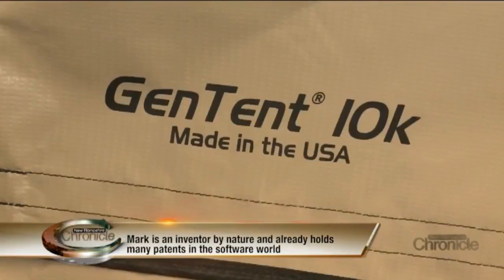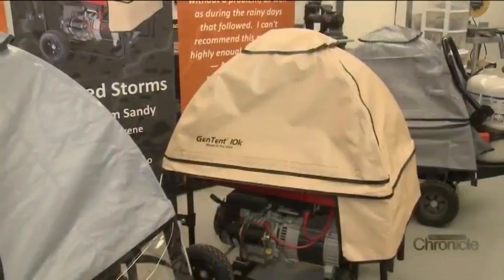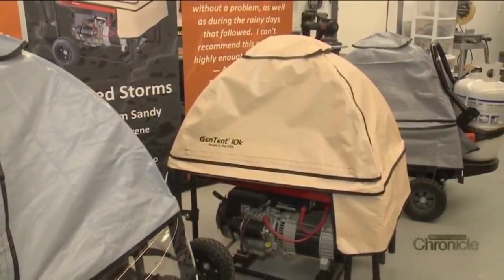And Mark says future plans include continuing to grow and evolve. My thought, coming from more of a PC background, is that you take your technology and you make it openly available to the industry. You use it to create a market segment — and that's what I really hope we can do.